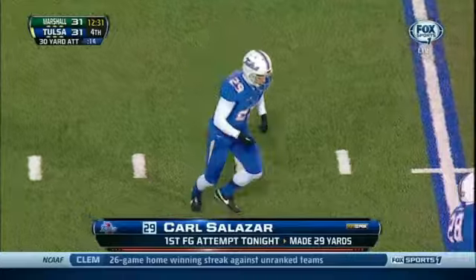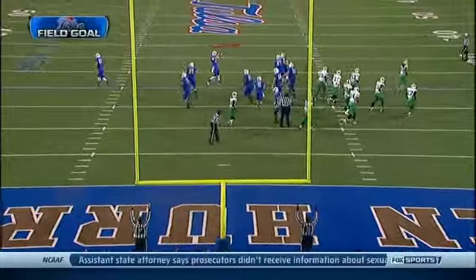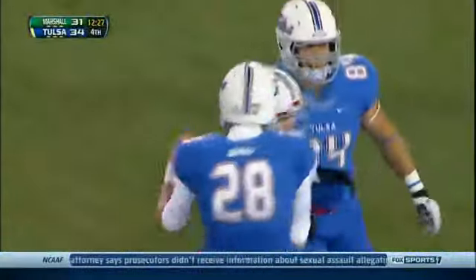For a field goal attempt, Salazar from 30 yards in the wind drills it — no problem. And Tulsa has its first lead of the night.